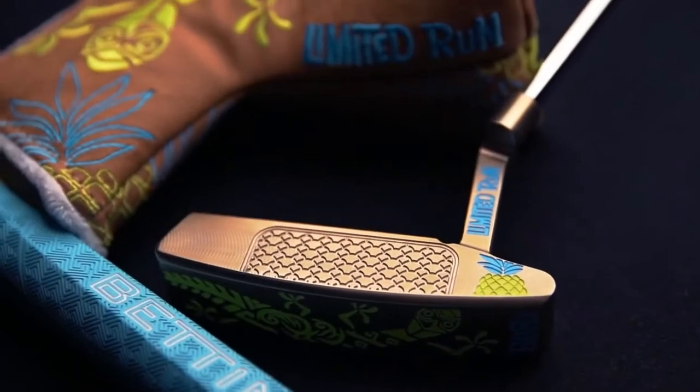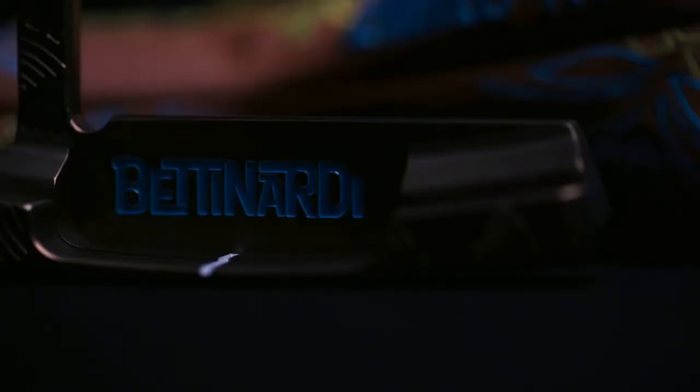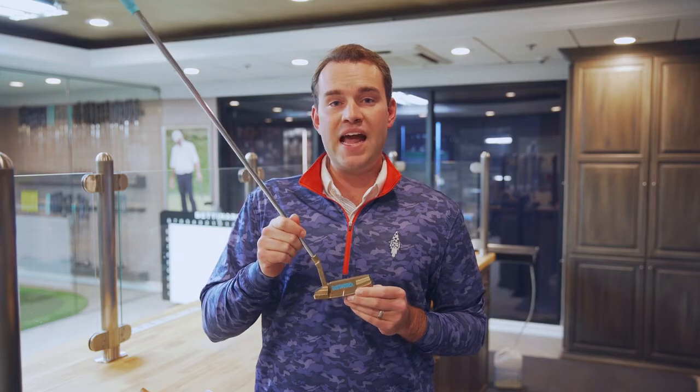Hey everyone, this is Sam Bettnardi here at Studio B, and I'm so proud to unveil our new Tiki putter for 2020. This year's Tiki putter is a BB 8.1 body inspired off our popular BB 8 head shape. It features a floating pocket, slightly larger bumpers, and a tour-inspired, really clean top line.